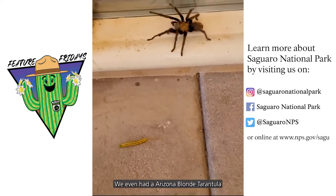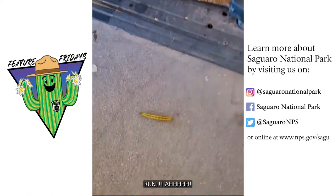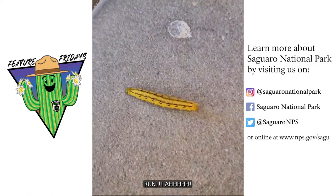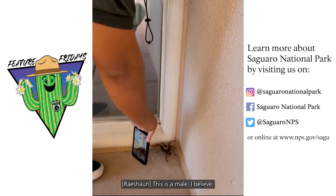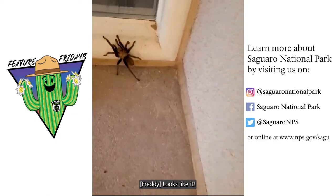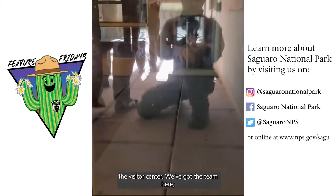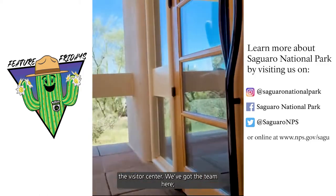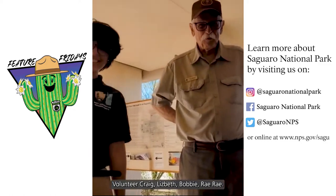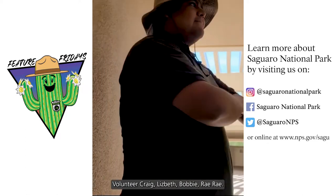We even have this Arizona blonde tarantula join the party. Run little guy, run! This is a male, I believe. Look at that — wants to go inside the visitor center. We got the team here: volunteer Craig, Elizabeth, Bobby, Ray Ray.